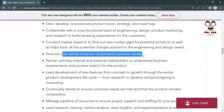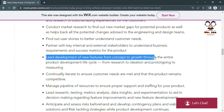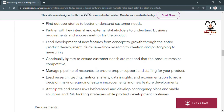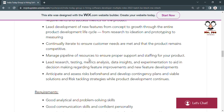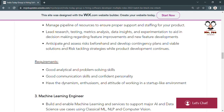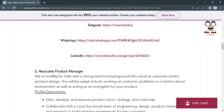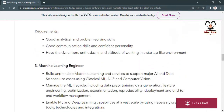You will partner with internal and external stakeholders, lead development of new features from concept to growth through the entire product development cycle, continually iterate to ensure customer needs are met, manage pipeline and resources, lead research, testing, and metrics analysis, and anticipate and assess risk. These are all the requirements for the Associate Product Manager role.